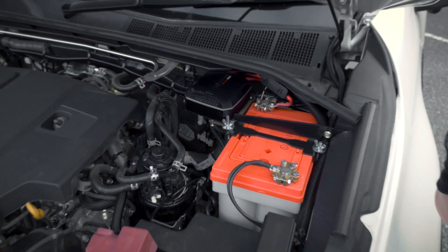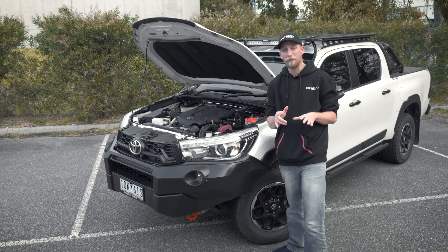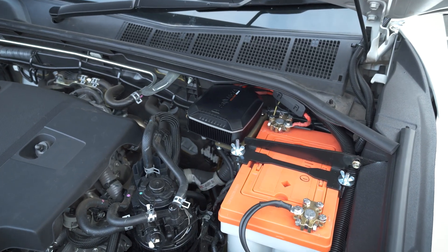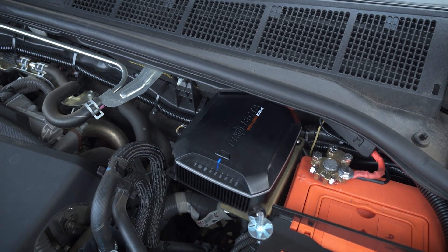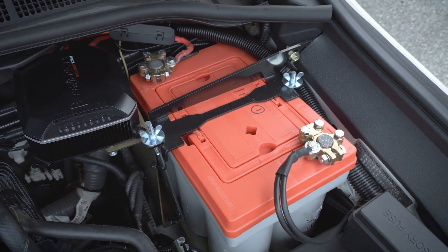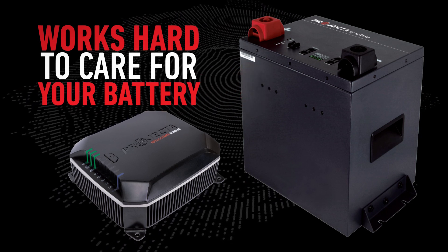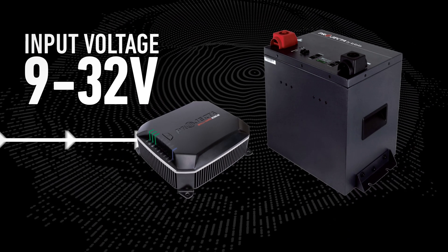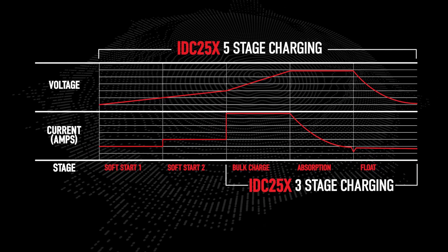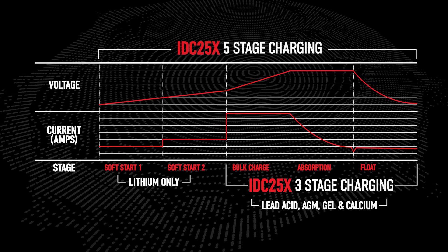We've pretty comprehensively established that the IDC25X is the toughest DC-DC charger on the market, reliable in all climates. And if you're mounting your DC-DC charger in an engine bay, the only charger that should be used is the Projector IDC25X. Let's look at how IDC25X provides the best possible care for your battery. IDC25X works hard to make sure your battery is charged at the correct voltage. It accepts any voltage from 9 to 32 volts and adjusts the output voltage to suit your battery type. Projector's 3 and 5 stage charging gives you the best profile to charge your lithium battery, as well as the older style lead acid, AGM, gel, and calcium batteries.